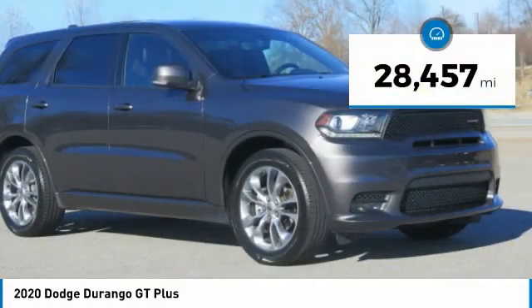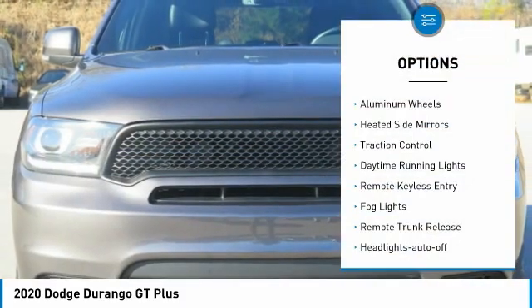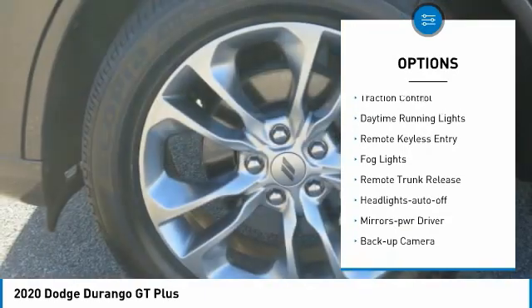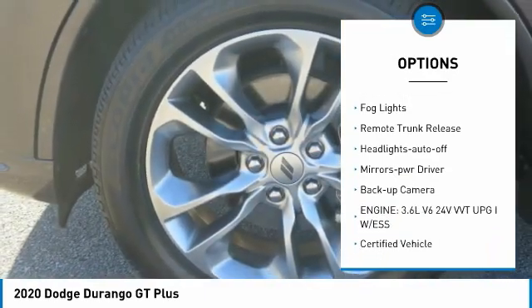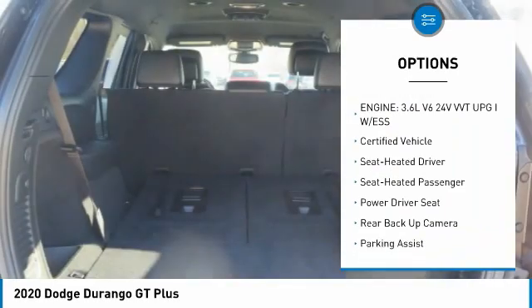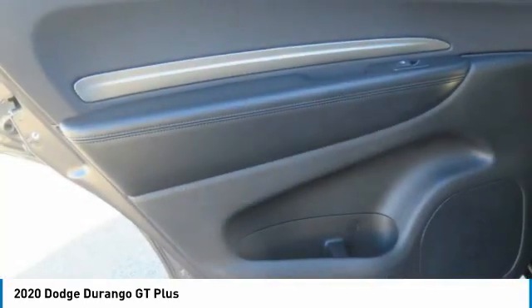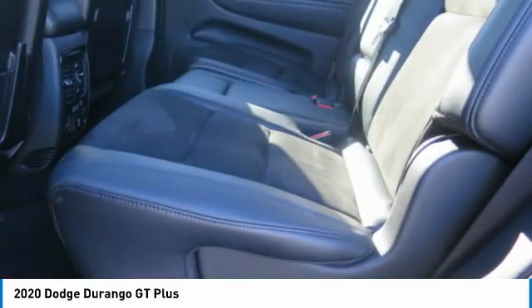This vehicle has less than 30,000 miles. Here are some of this vehicle's great options: aluminum wheels, heated side mirrors, traction control, daytime running lights, remote keyless entry, fog lights, remote trunk release, headlights auto-off, mirror memory, and backup camera. Come see the car for yourself.